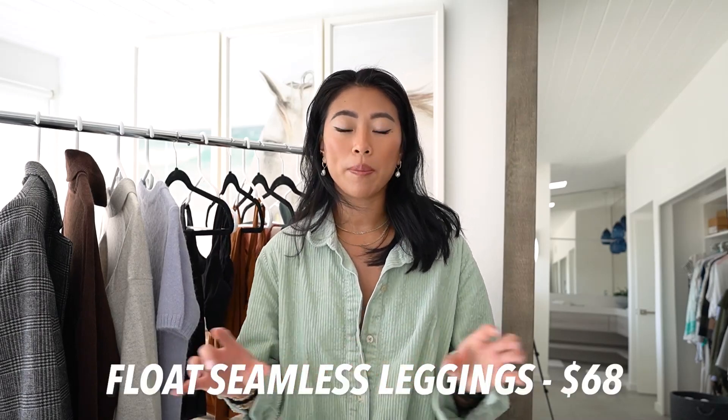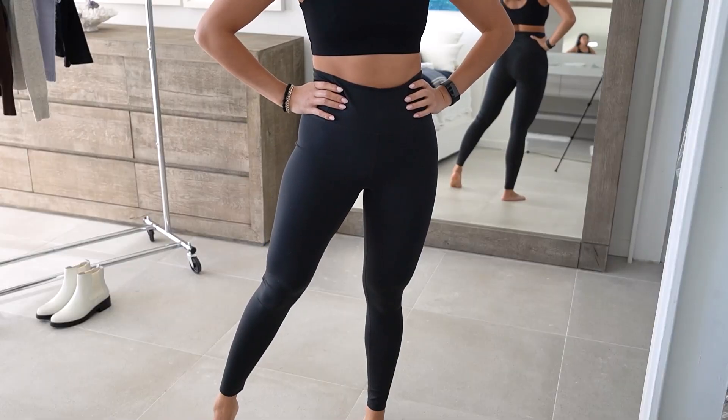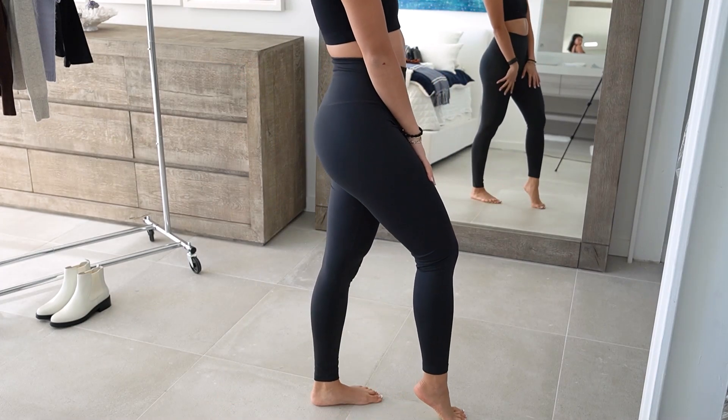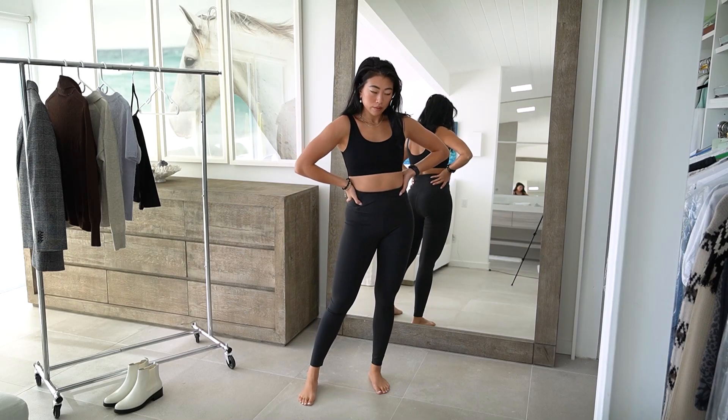Next from Girlfriend are these leggings — I'll pop the style name on screen. I tried their leggings a couple of years ago and wasn't super impressed because they had too many seams that pinched my body. So I wanted to try a new pair, and these ones are super soft and comfortable. They kind of remind me of the Lululemon Aligns but a little bit less silky. I got them in a size medium for comfort, and they're a little loose around the waist which makes them a great lounge pair at a really reasonable price.